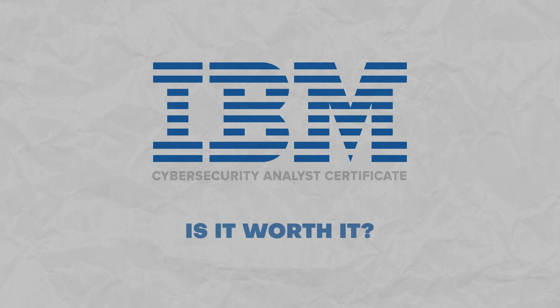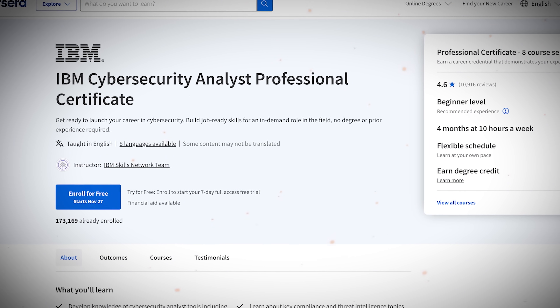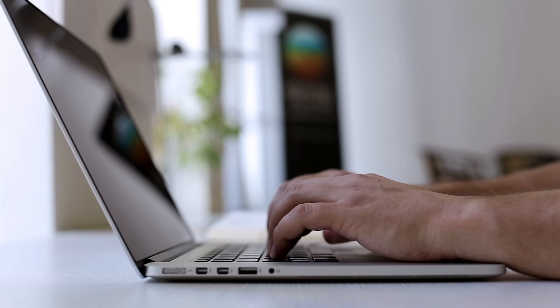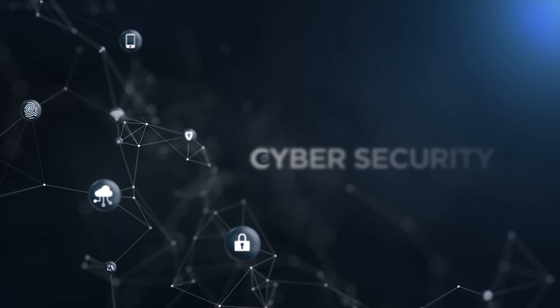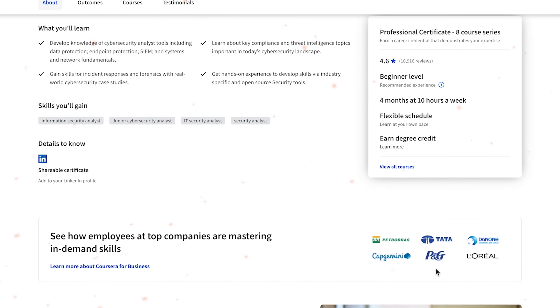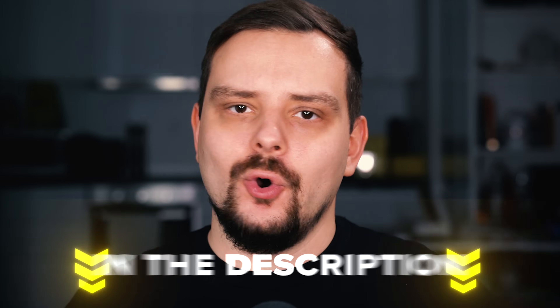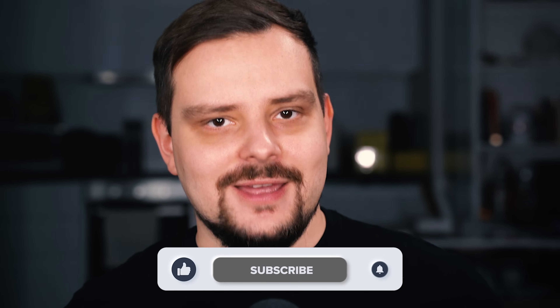Is the IBM Cybersecurity Analyst certification worth the investment of time, money, and energy? My answer is yes. This course series covers the basics of cybersecurity and then levels it up with hands-on skills, and since some employers may be looking for exactly these things, having this certificate could come in handy if you want to become a cybersecurity analyst. However, it would be wrong to think it's the only cybersecurity analytics course you will ever need — it's definitely a good start, but you will have to learn more. That's all about IBM's Cybersecurity Analyst Professional Certificate on Coursera. Don't forget to like this video and subscribe to my channel — thanks for watching, until next time!